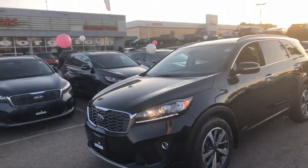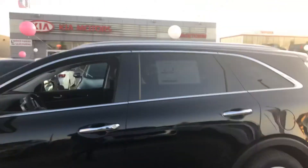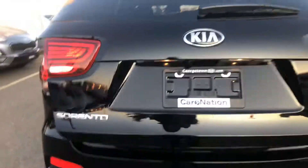This vehicle comes equipped with a 3.3 liter V6 engine. You get 18 inch alloy wheels and chrome trim all throughout to the back. You get front and rear parking sensors, a backup camera, and side cameras on your mirrors.